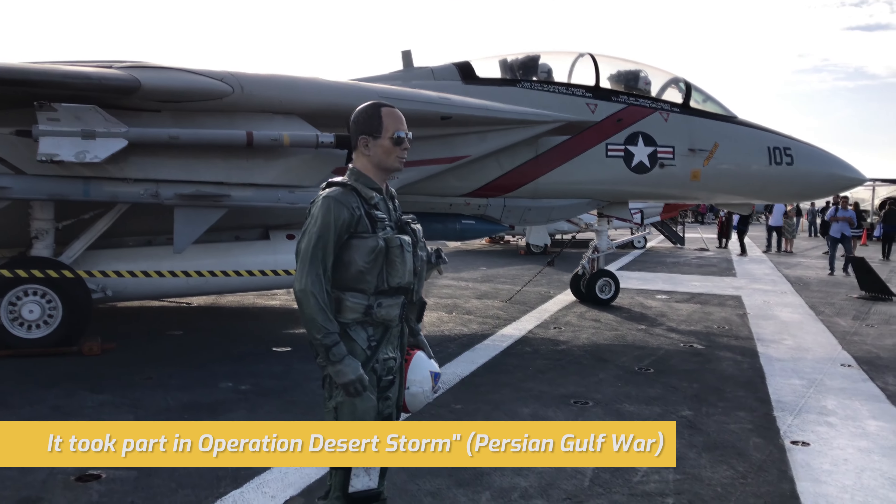The USS Midway was America's longest-serving aircraft carrier of the 20th century, from 1945 to 1992. The ship is known for several naval aviation breakthroughs, but also several humanitarian missions. It was the only carrier to serve the entire length of the Cold War.